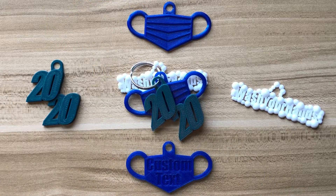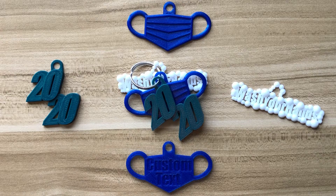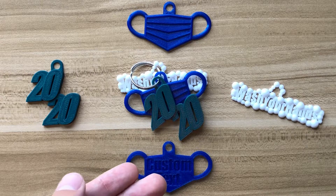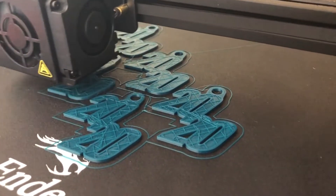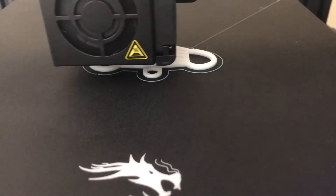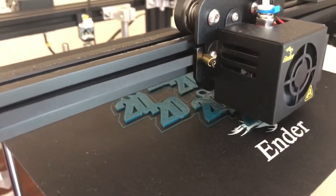You are looking at the first three keychains for change designed and printed by Mechanical Max. The first one is the classic 2020 design to remember how much has changed since last year. The next one is a medical mask with the option of having custom text on the back. And finally, we have the wash your hands keychain surrounded by bubbles. All of these are custom 3D printed to your needs. We have a wide range of colors and flexibility in design to get you the perfect keychains every time.